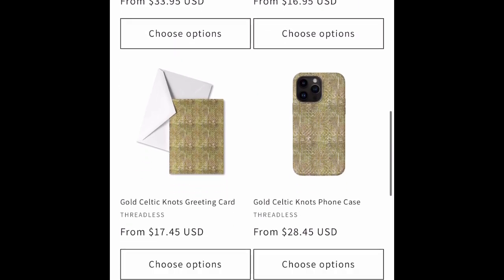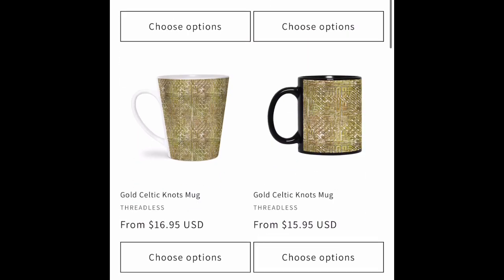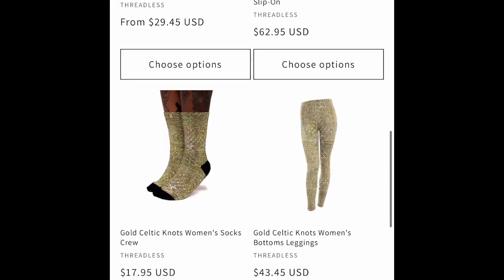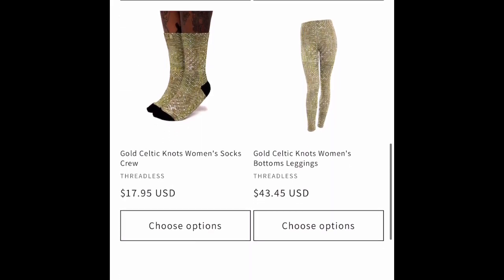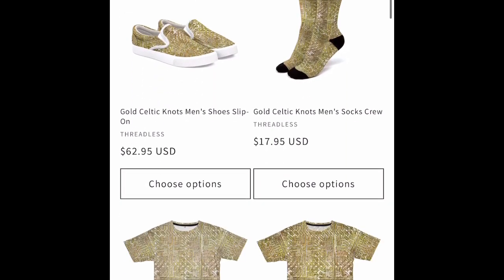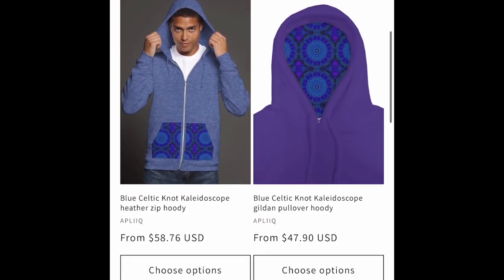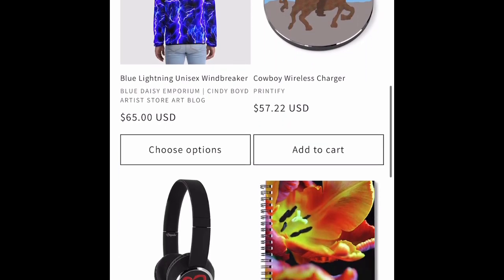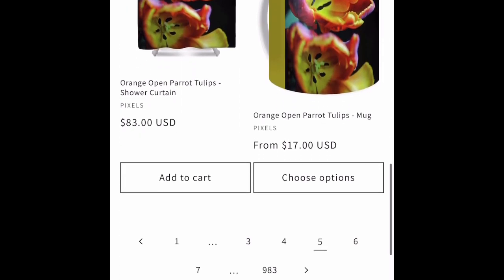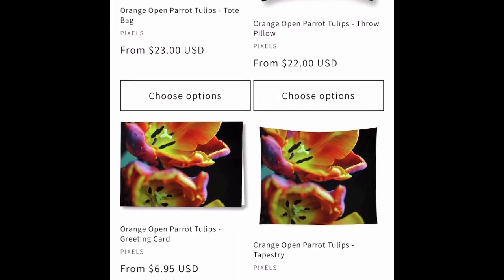Gold Celtic dot design on Threadless wear. T-shirts look pretty cool. We have some Printify stuff and some T-Lonch headphones. I have two pairs of those myself.